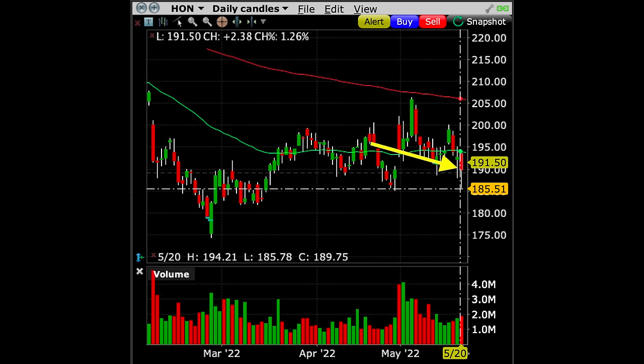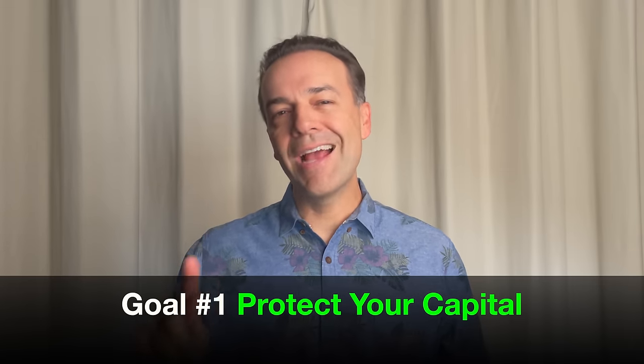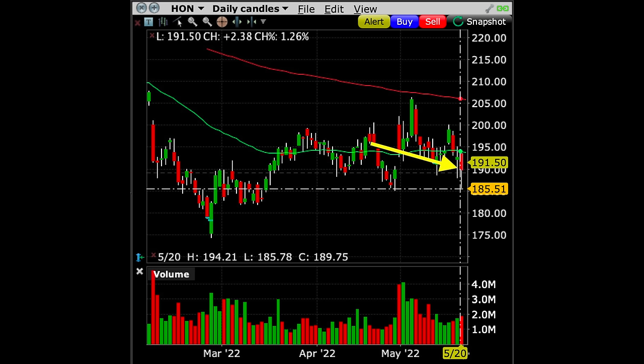Fast forward a month and we were still in pretty decent shape. At the left of the arrow is the day we entered the trade on April 20th, and at the right point of the arrow is when I rolled this trade — Honeywell was trading right around $190 per share, right at our strike price. I mentioned earlier that my number one primary focus is on making smart trades, with maximizing return as goal number two. As I discussed in a previous video, your number one goal should always be to protect your capital.